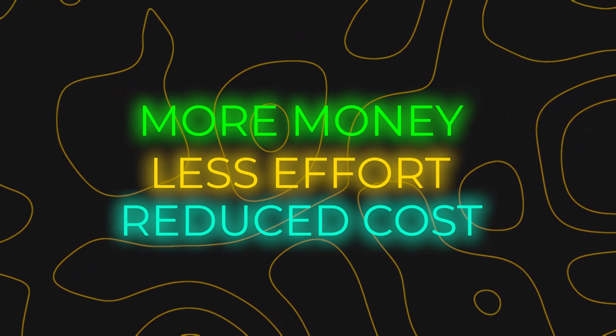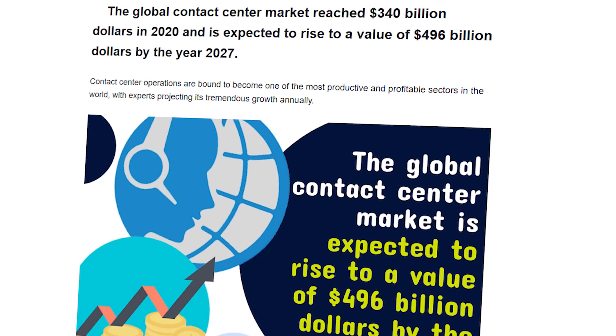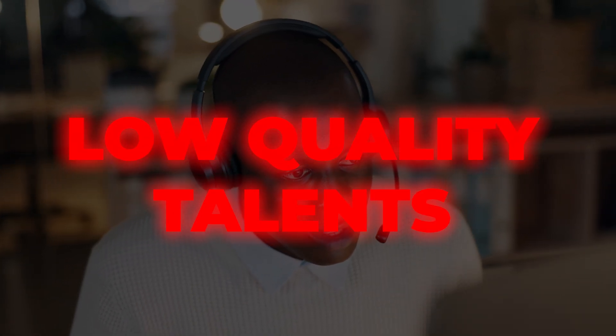The call center industry is worth about $400 billion, but business owners hate using call centers, and there are two reasons for that. Number one, call centers are expensive. But then number two, call centers lose businesses a ton of money because they tend to be staffed with low-quality talent that is trained to do just the bare minimum. So right now, business owners have a solution where they're losing money twice — first on the payment they're giving to call centers, and then second because those call centers are losing them customers.